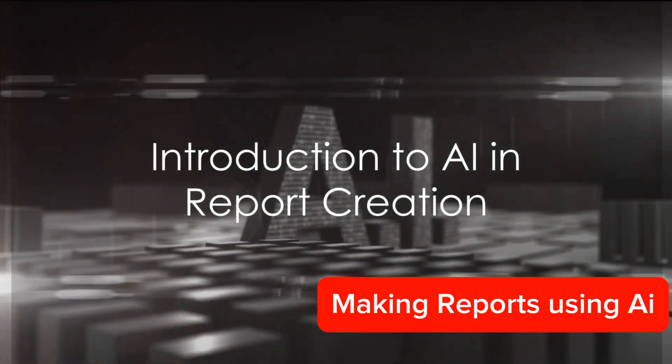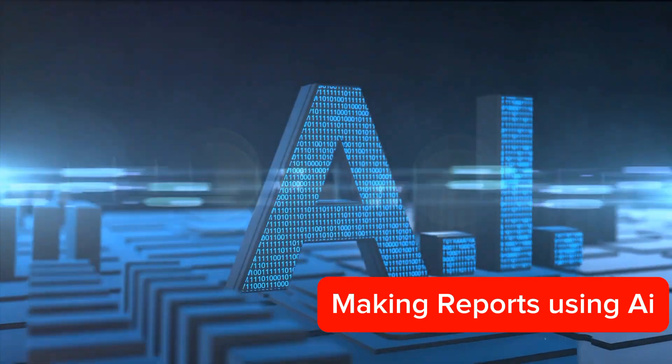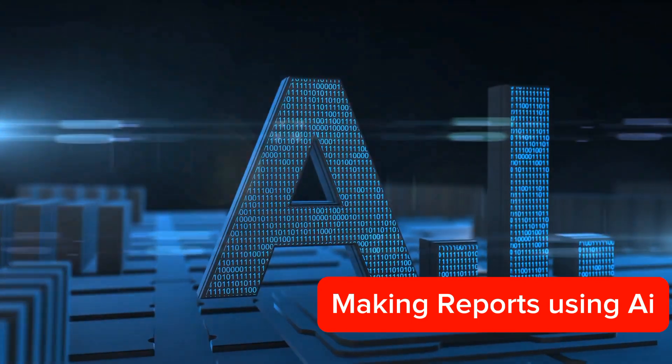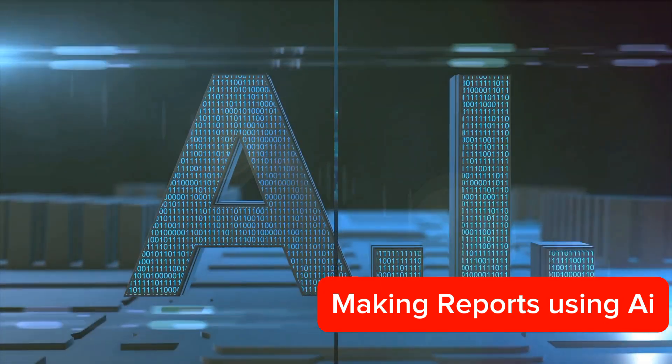Ever wondered how artificial intelligence can help in creating reports? It might sound like a concept straight out of a science fiction novel, but in reality, it's already happening. Welcome to the fascinating world of AI.